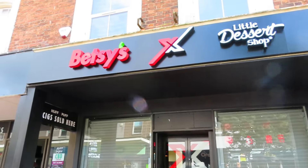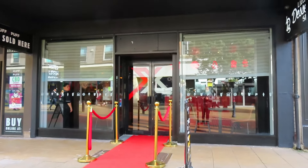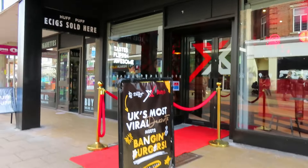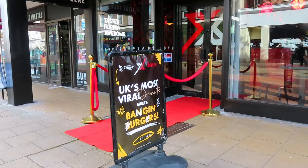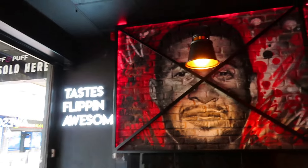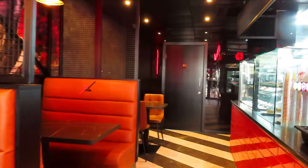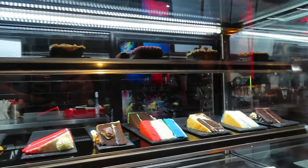We have got a new shop open - Betsy's. We've got the red carpet out. We can't actually get in but having said that, the door's just opening. It's a new burger place - well, it's going to open. We have managed to get in, so we can see what's going on. All the staff are hiding because they don't want to be on video. But nonetheless, a selection of yummy stuff.